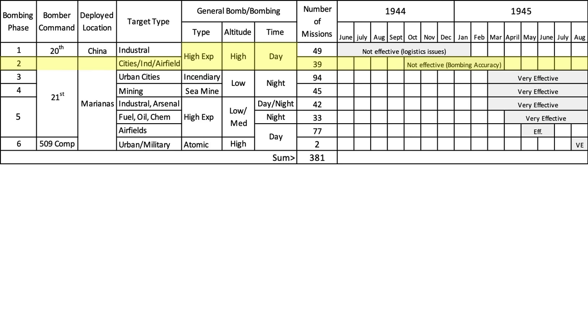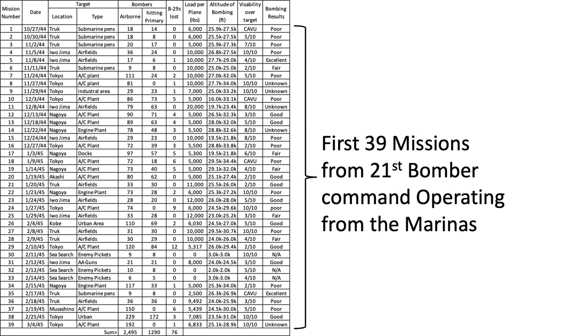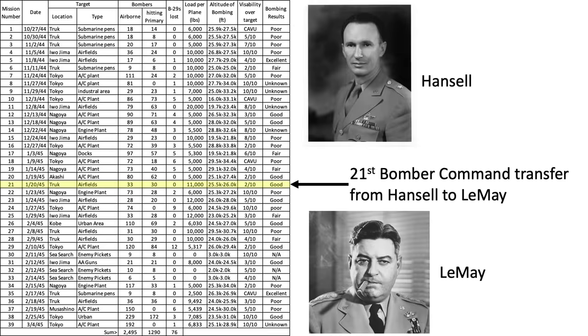These bombing methods and techniques continued during Bombing Phase II. This table outlines all 39 missions in Bombing Phase II from October 22, 1944 through March 4, 1945. A Bomber Command leadership change was made on January 20, 1945, when General Curtis LeMay replaced General Haywood Hansell, who was sacked due to 21st Bomber Command's poor bombing performance.